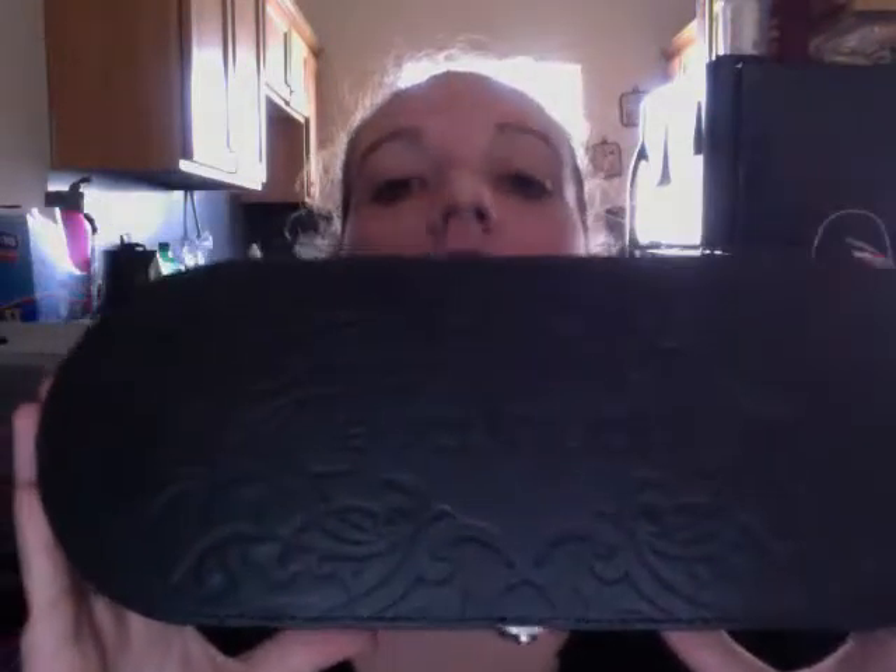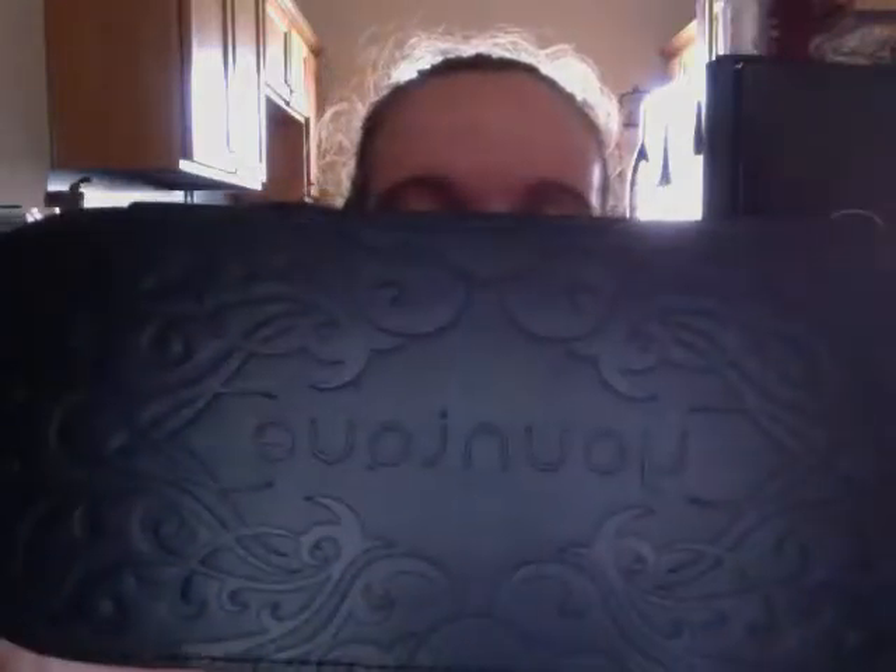And then you have your actual little makeup kit that they gave you. It is adorable. It says 'Unique' on it with a cute design — that's what it looks like from the side. Then when you open it, you have all of your other different products in there.